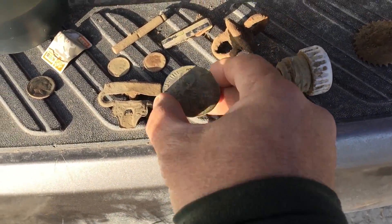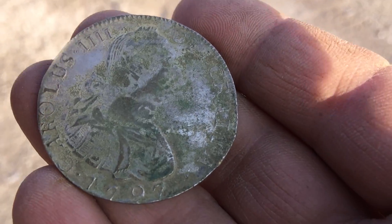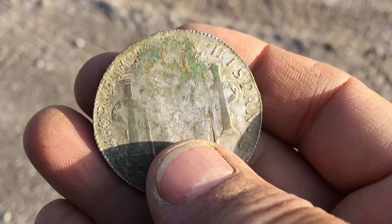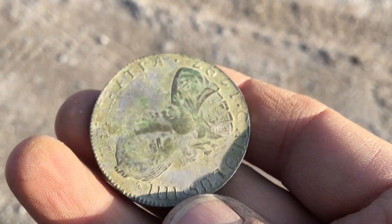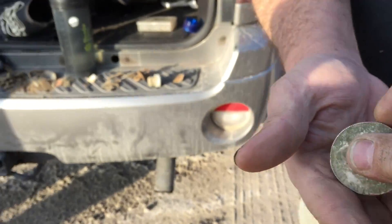I'm almost afraid to touch it. That is unbelievable — just insane. 1797. Let me get it in the sun. Look at that — look at this thing, it's in unbelievable shape. You know how rare it is to find these whole? People cut them up into bits of eight. This is a full 1797 reale. That is awesome. Till the next detecting adventure — hopefully the weather stays nice. We'll talk to you later, see ya!